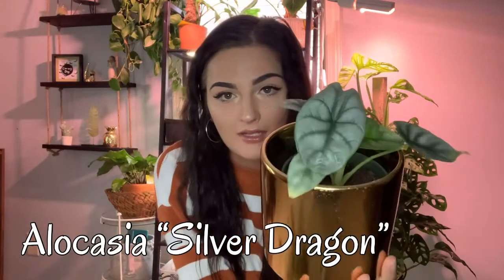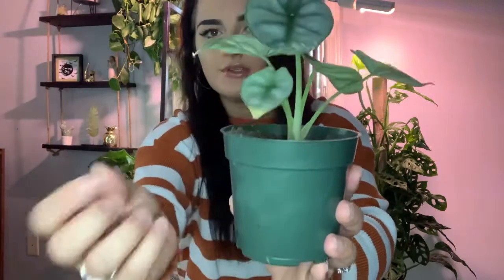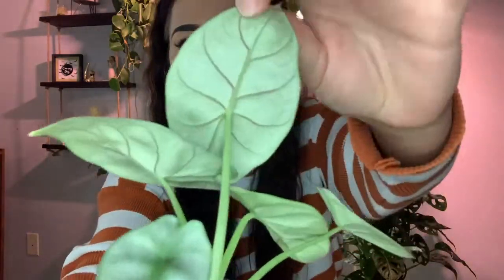Next one is my Silver Dragon Alocasia. Alocasias in my opinion are kind of hard to care for — they're very finicky. You have to have high humidity and let the soil get about 90% dried out before watering again. I love this guy though. The newest leaf is a little lighter than the more mature darker ones. Alocasias just can't handle having a bunch of leaves at once — they always kill one off. But look at how the veins are like a dark red. That is so pretty to me — my Silver Dragon queen.